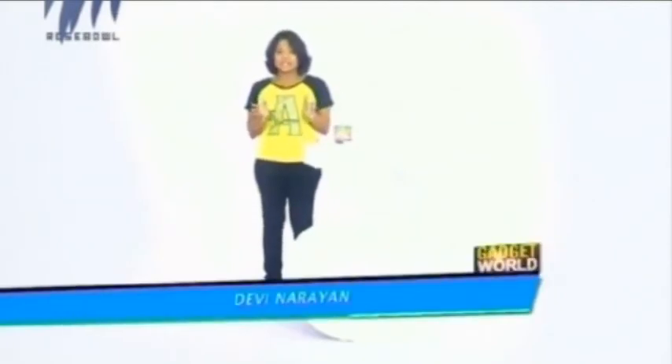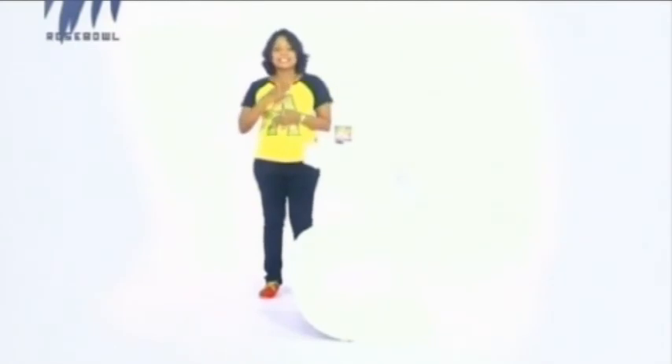With this, we come to the end of this episode. Hope that the information was really interesting for you and you enjoyed it. Until we meet in the next episode, this is Devi Narayan signing off. Bye and take care!